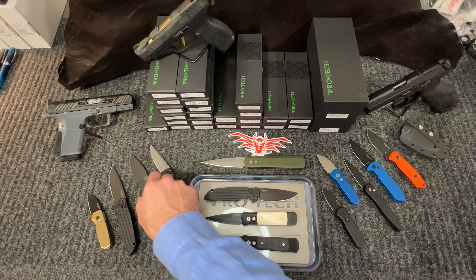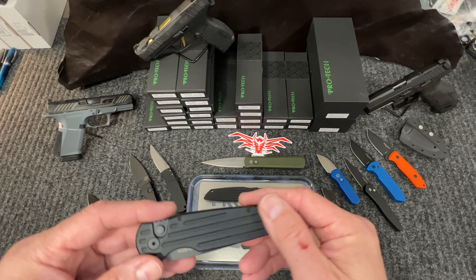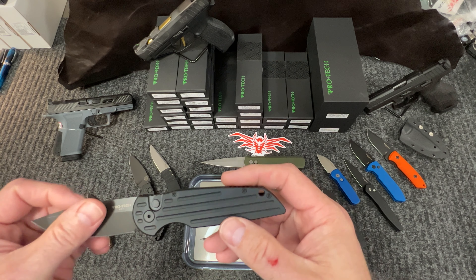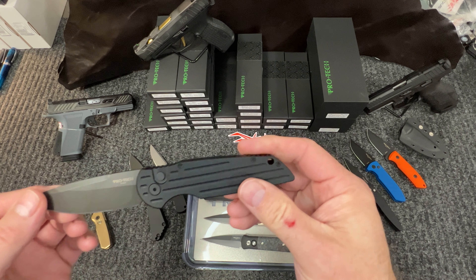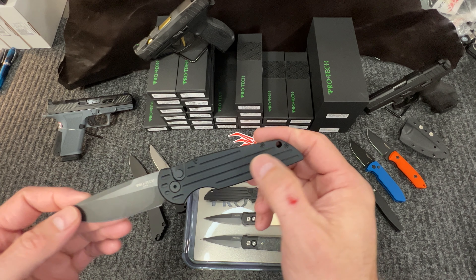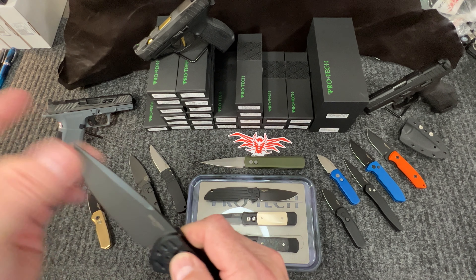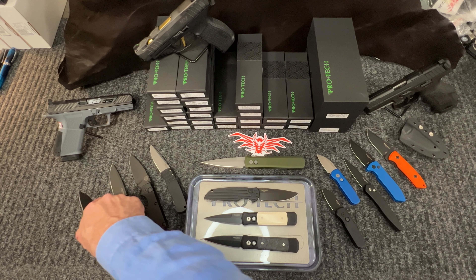That is the 2403. Then we get into the SWAT — the hallmark knife from Pro-Tech. 154CM, love the black blade on here. It's the TR3 in size, with what I would call fuller grooves on the scale itself. Very nicely done knife, lanyard hole included if you decide to have a lanyard tied on.